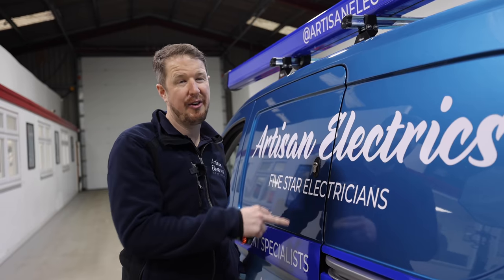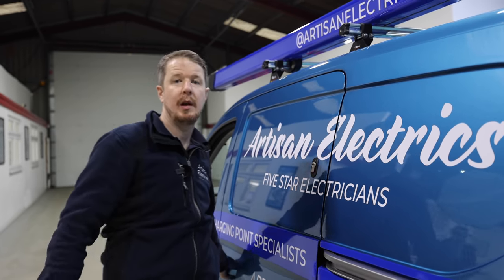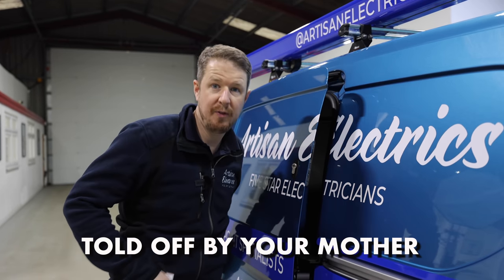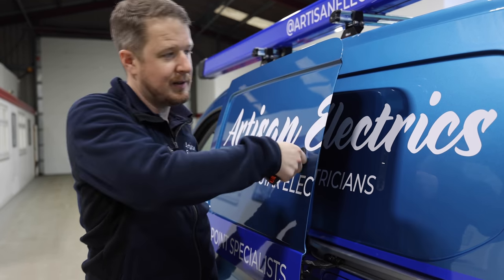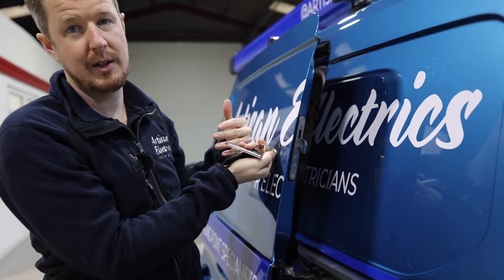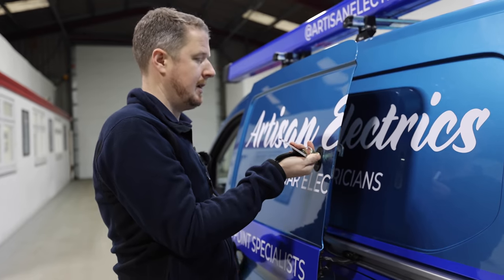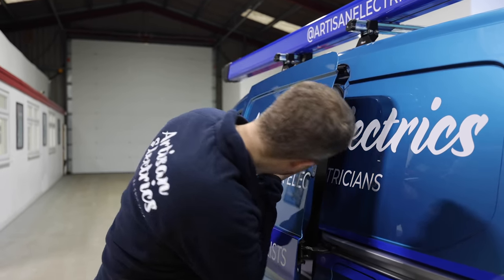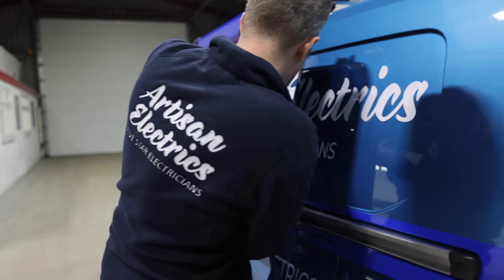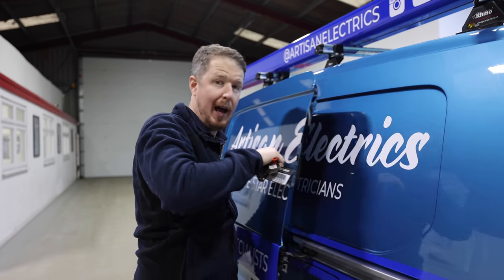Van security is so important these days — there's this whole crazy wave of van crime where they do the peel and steal thing, peeling your van open and treating it like a can of beans. These deadlocks are a way to stop that — there's a metal plate on the inside that they lock into. When we leave the van, we lock the deadlocks and it stops the whole peel and steal thing, making it a lot more difficult to break in. Oh crap — I've actually broken it. Seriously. Oh no. Thank goodness. Yeah, this is for the outtakes part. It works an absolute dream.